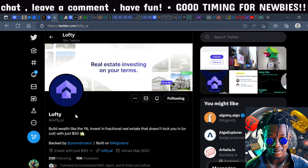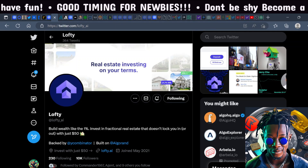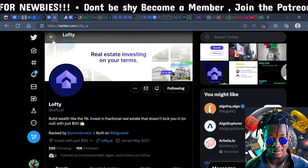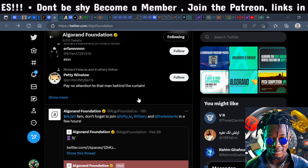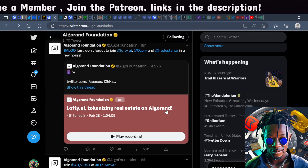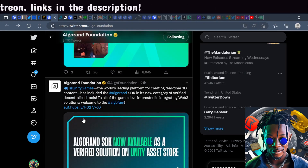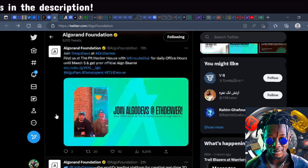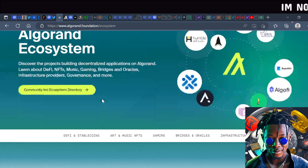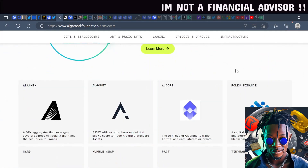They've partnered with Lofty AI, where you can invest in fractional real estate. A lot of different things are being developed on the Algorand blockchain. I'm personally tokenizing real estate on Algorand. They have a lot of different institutional partners and a broad ecosystem specializing in DeFi, swaps, staking, and launchpads.